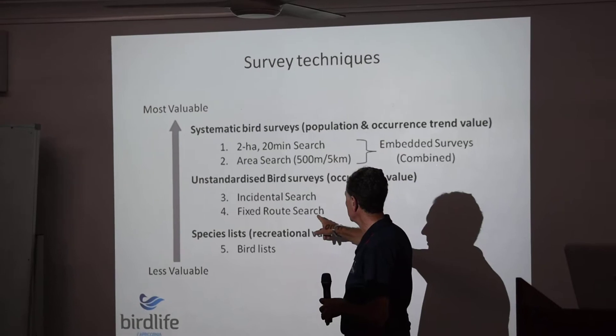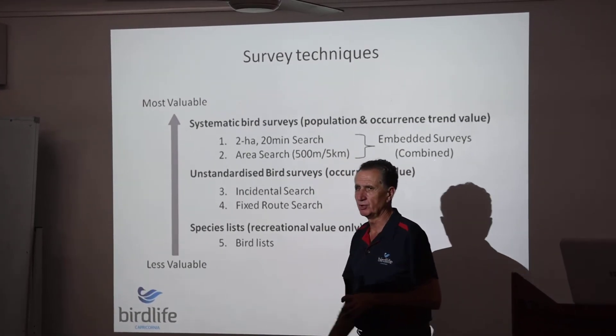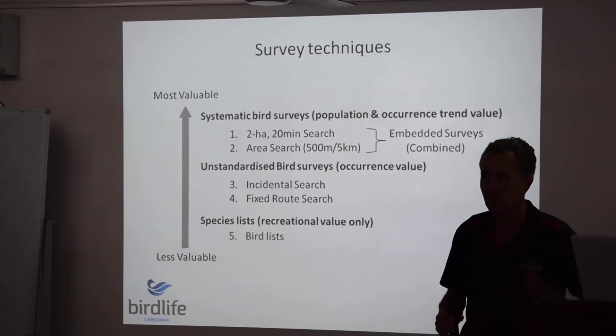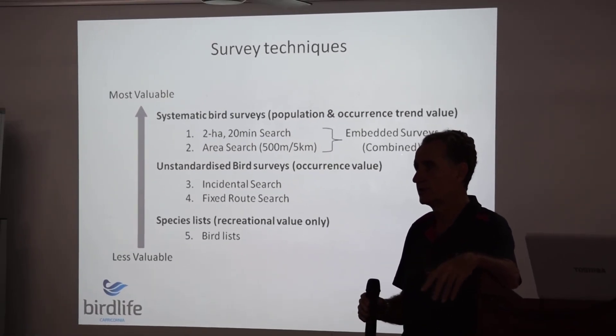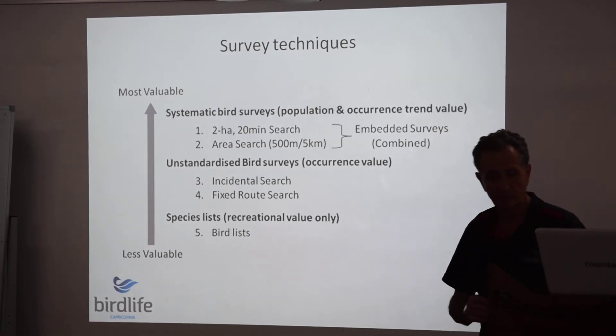Other unstandardized surveys aren't as valuable. BirdLife has gathered those for a period of time — whether on holiday, you might find that useful for yourself — but as far as standardized surveys are concerned, the first two methods are preferred.